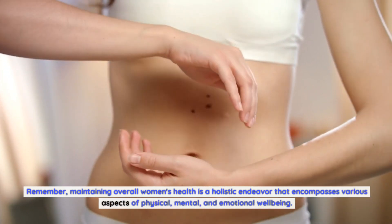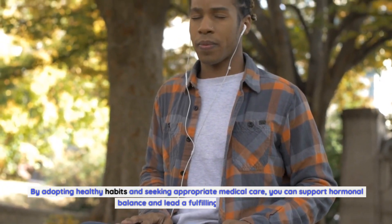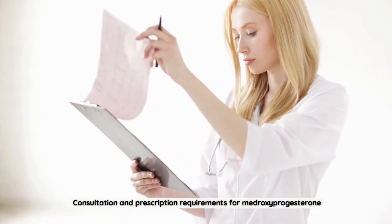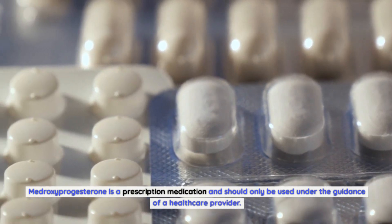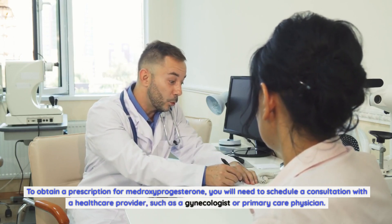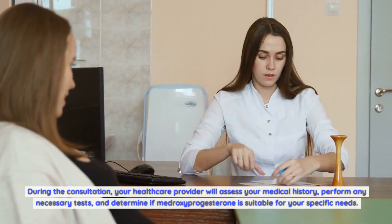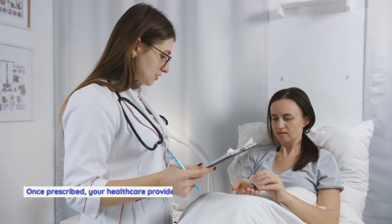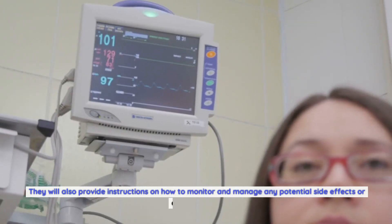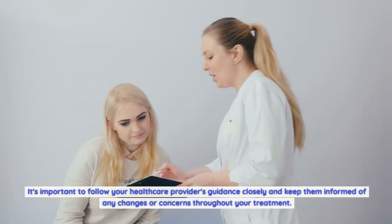Remember, maintaining overall women's health is a holistic endeavor that encompasses physical, mental, and emotional well-being. By adopting healthy habits and seeking appropriate medical care, you can support hormonal balance and lead a fulfilling and vibrant life. Medroxyprogesterone is a prescription medication and should only be used under the guidance of a healthcare provider. To obtain a prescription, schedule a consultation with a gynecologist or primary care physician. Your provider will assess your medical history, perform necessary tests, and determine if medroxyprogesterone is suitable for you, then guide you on the appropriate dosage, method of administration, and duration of treatment — and provide instructions on monitoring and managing any potential side effects.